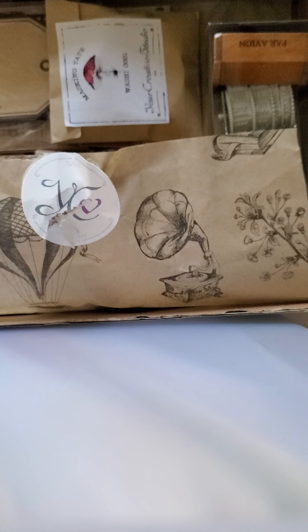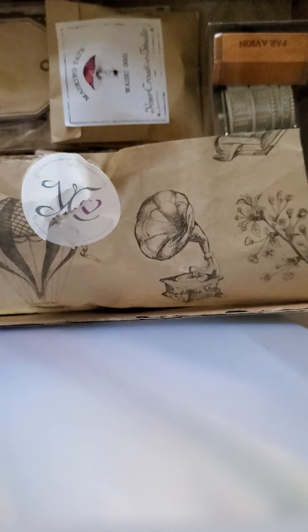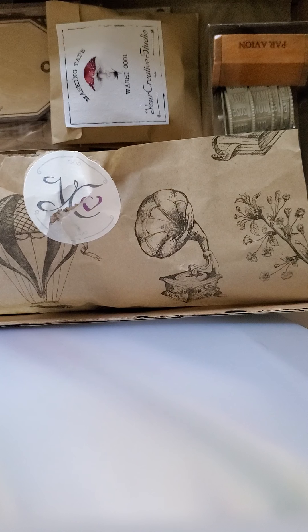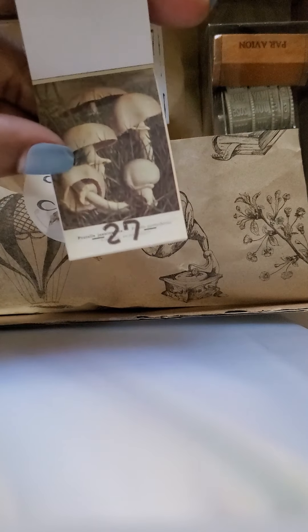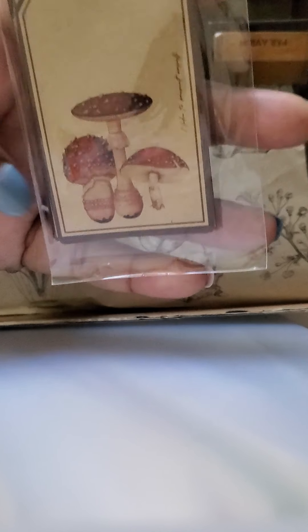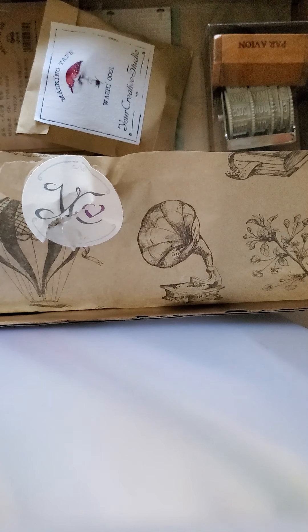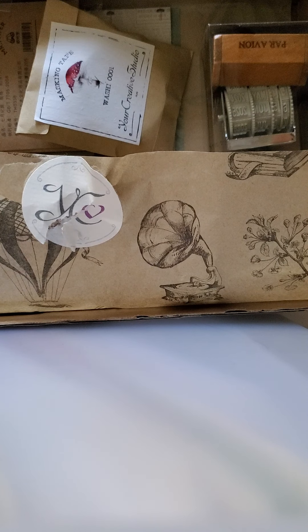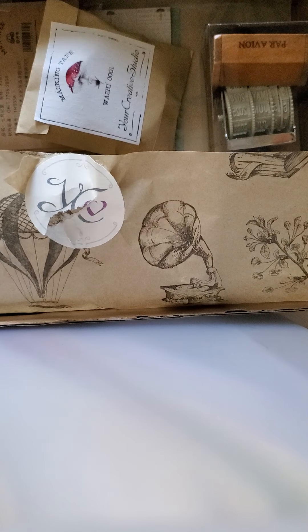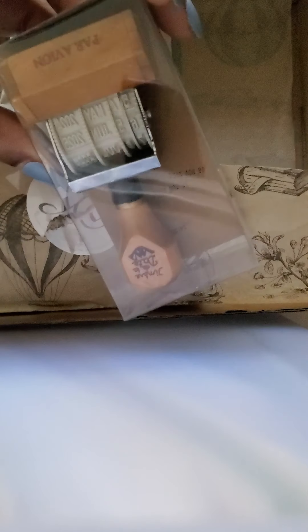This is interesting — what is this? Mushrooms. So this looks like Mushroom Ephemera. And then more Mushroom Ephemera. It says Stick Memos. And then a stamp — looks like a date stamper.